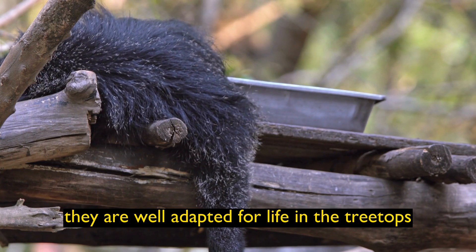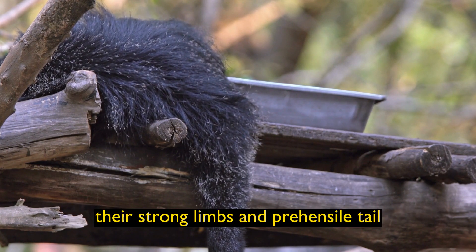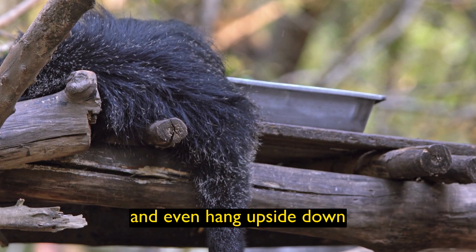Excellent Climbers: They are well adapted for life in the treetops. Their strong limbs and prehensile tail allow them to move easily among branches and even hang upside down.